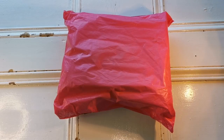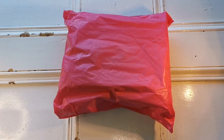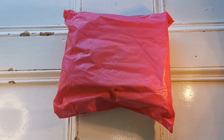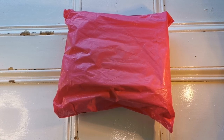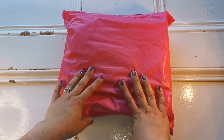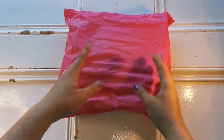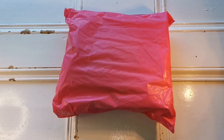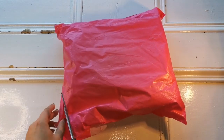Hello everyone, welcome back to my channel! It's Rachel Ray here and today we have another unbagging. This is actually a really special package — diamond paintings that aren't just diamond paintings. This is a bag of diamond painting notebooks which I received while I was on vacation, so I don't know exactly what day it got here.